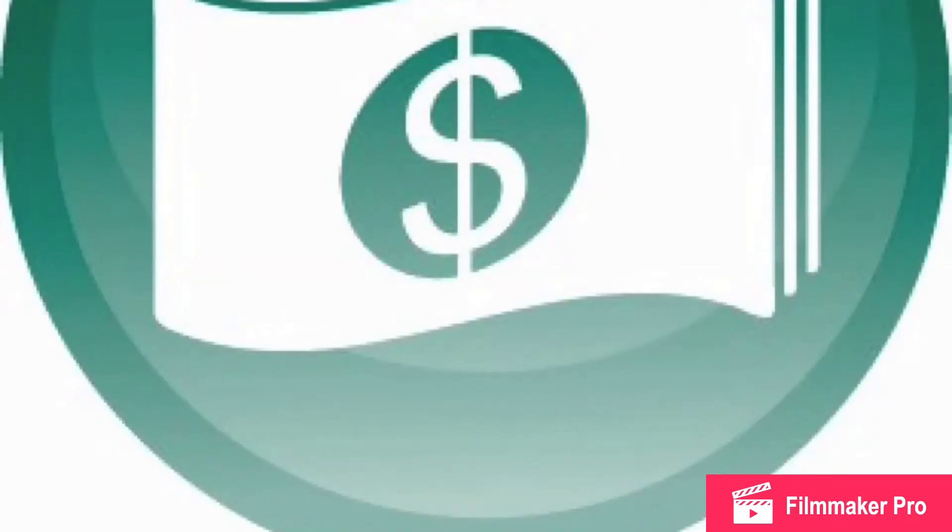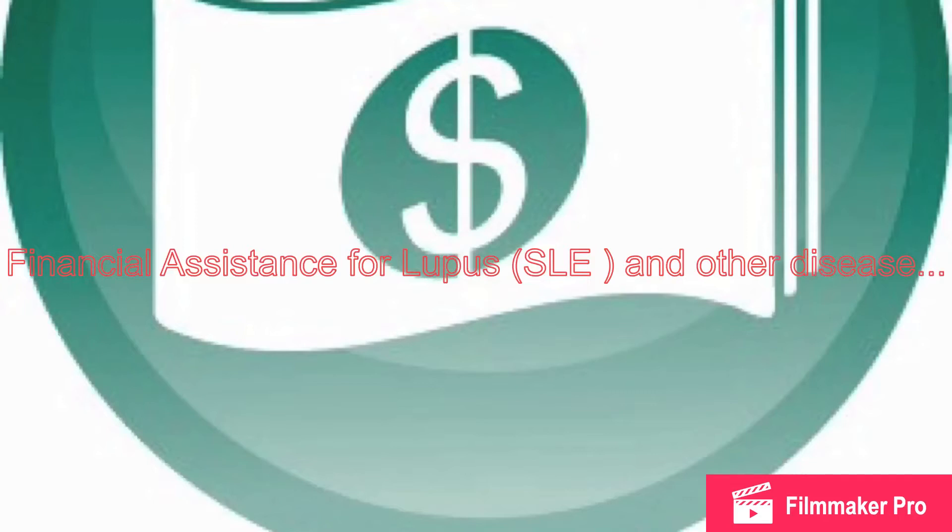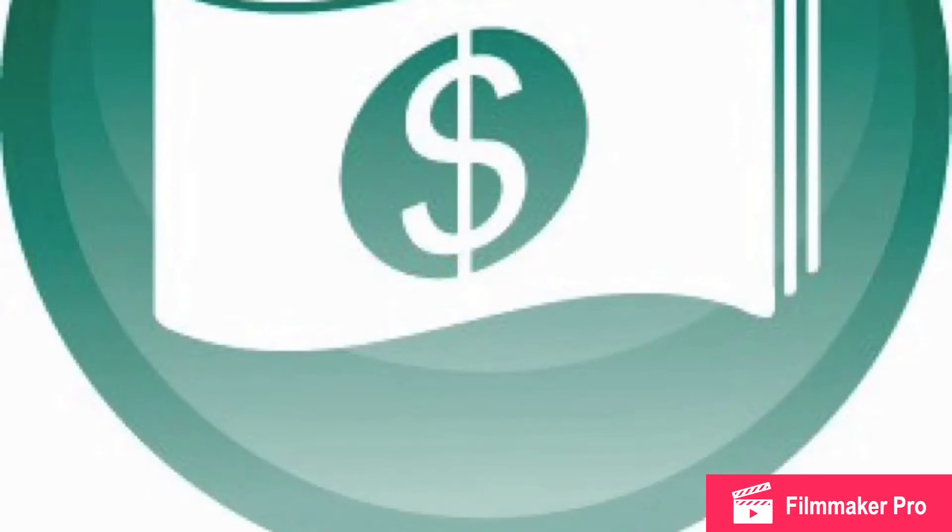Hey guys, I'm coming with some financial help tips if you have systemic lupus erythematosus and other diseases.